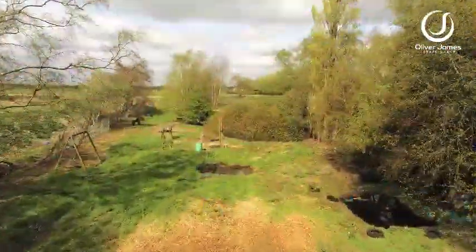Lots to do on this property, lots of potential for developing as well. Come and join with me on a property tour. Looking forward to showing you around this one.